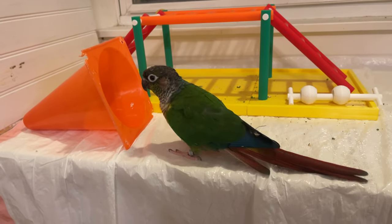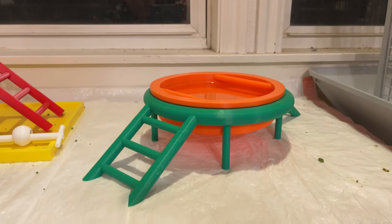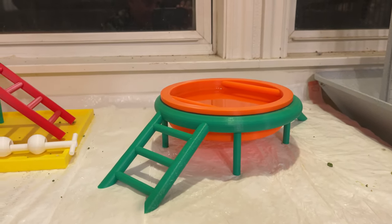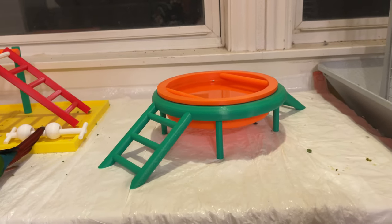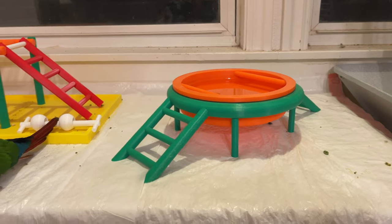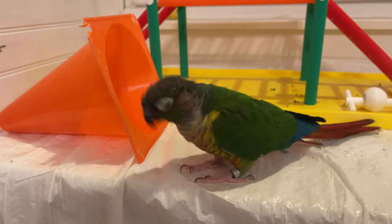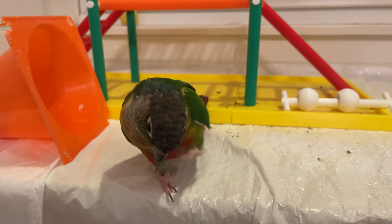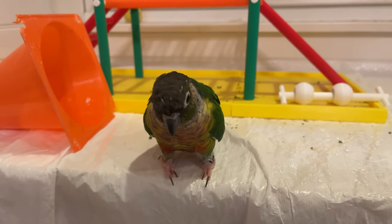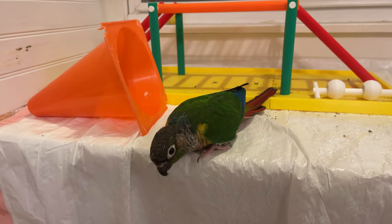I just wanted to make this video to let you guys know that you can have one of these for your bird. If you have access to a 3D printer, you can purchase the files and print one for yourself. And that is all! Thanks for watching, guys — and remember, until next time, keep it squeaky!